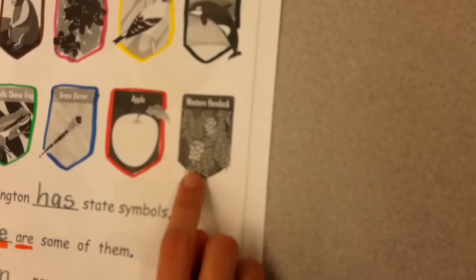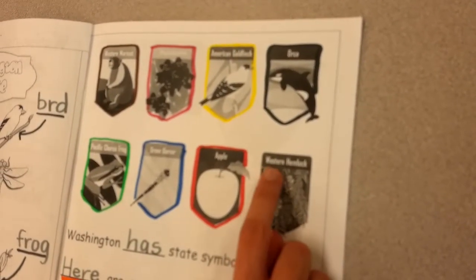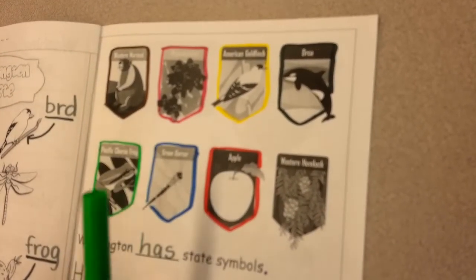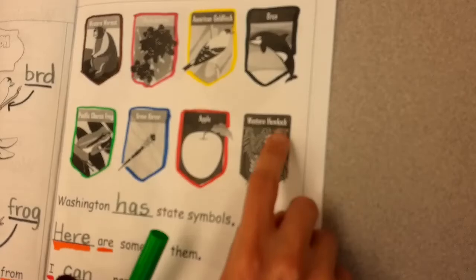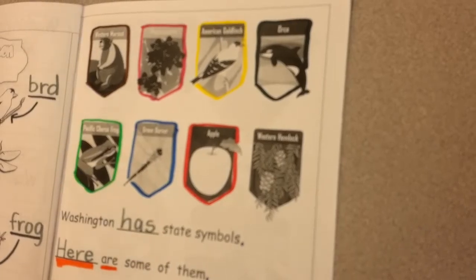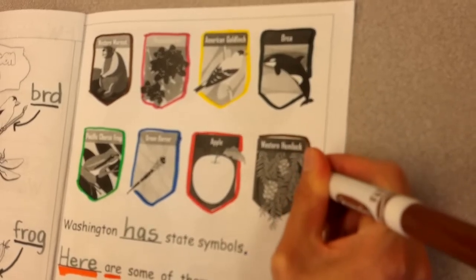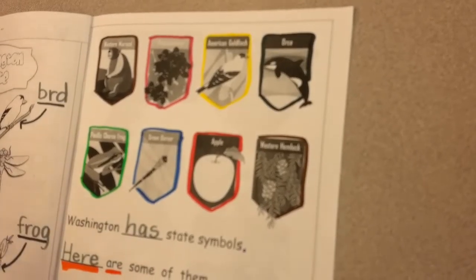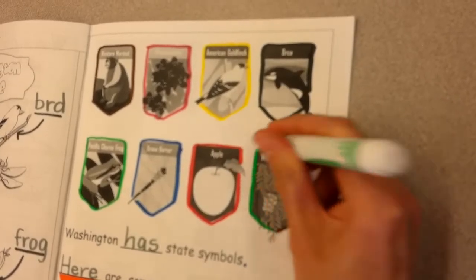And then the final badge on our page — this is the Washington state tree. The Washington state tree is called a western hemlock. We're going to use two colors: green and brown. Green for the needles on a western hemlock, and brown for the trunk.